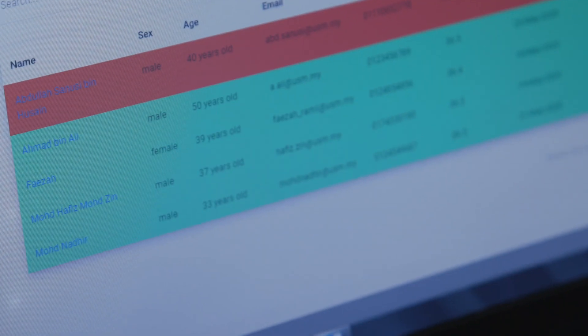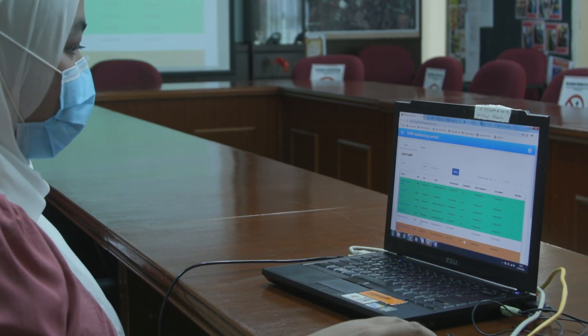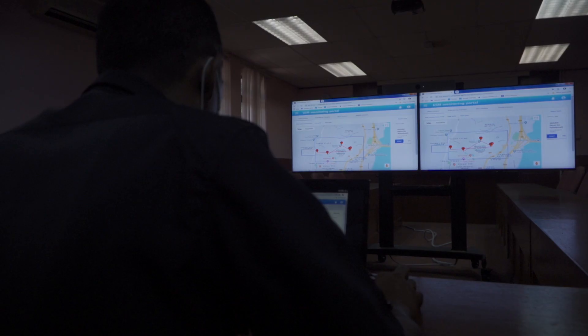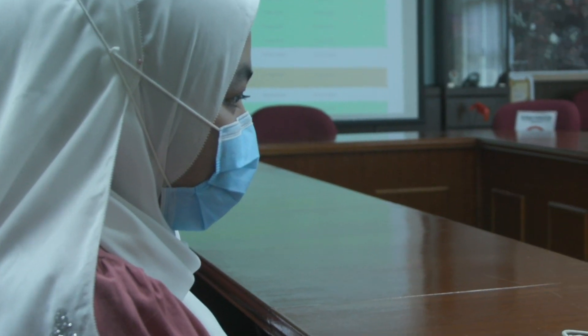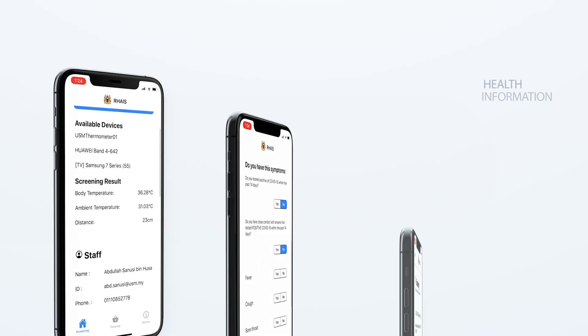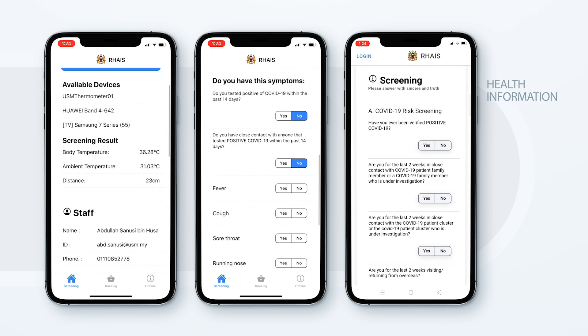All the data gathered from the mobile application will be monitored by authorized persons through a dashboard. All your information will be protected. Information related to health, such as your body temperature, daily symptom screening, and health declaration, will be monitored by Pusat Sejahtera.